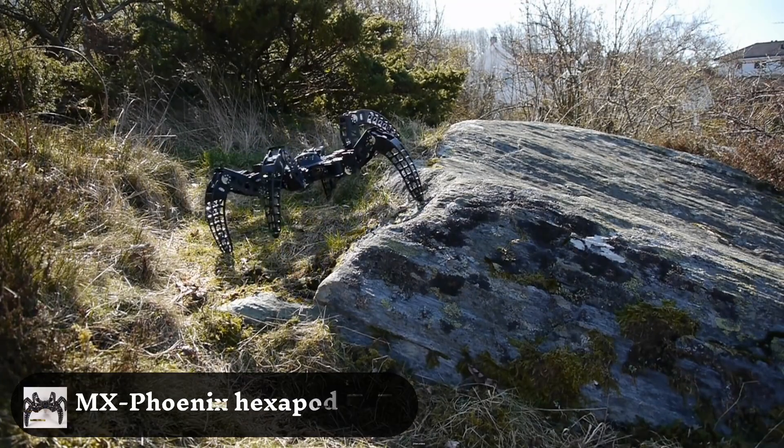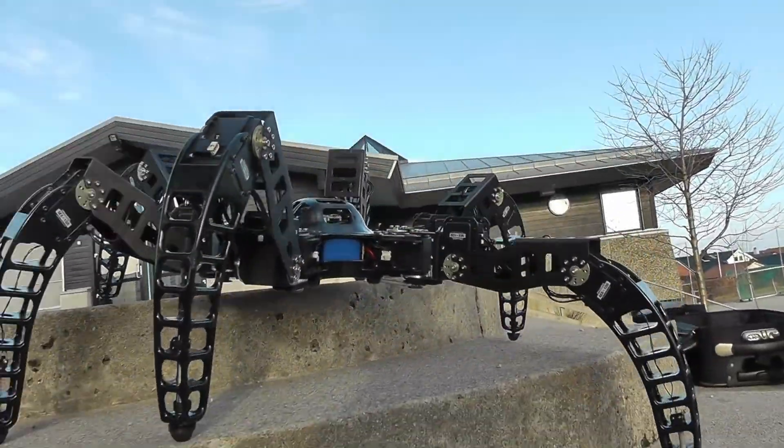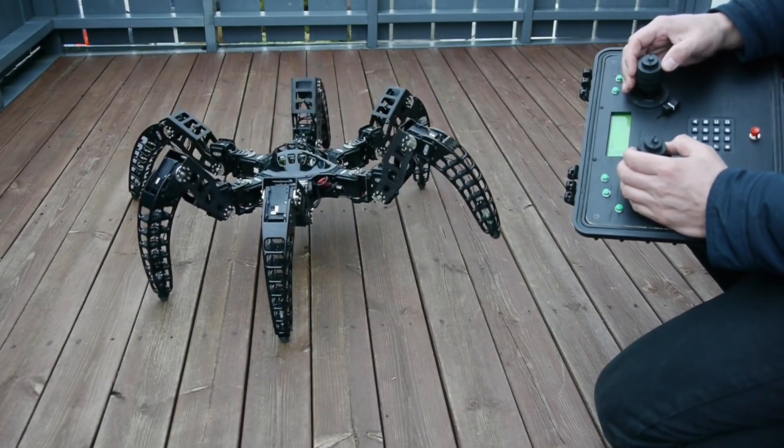MX Phoenix Hexapod Robot. This six-legged robot can tackle tough terrain in applications like mining and exploration. It lifts heavy loads with insect-inspired resilience and can self-right if overturned.